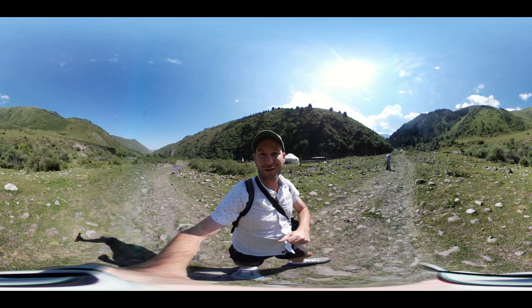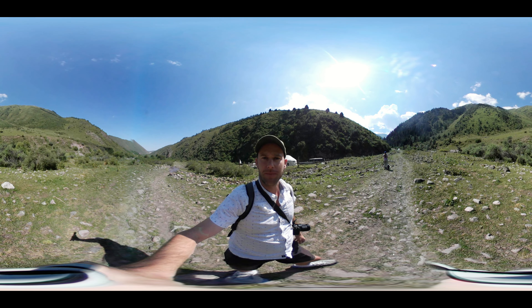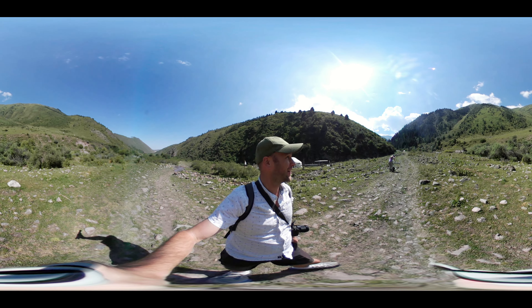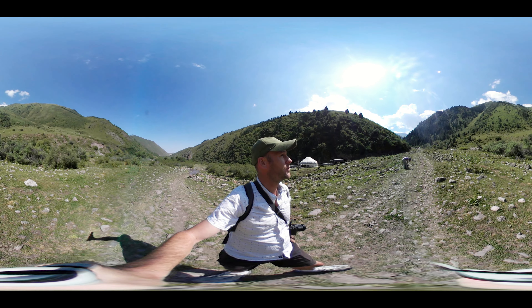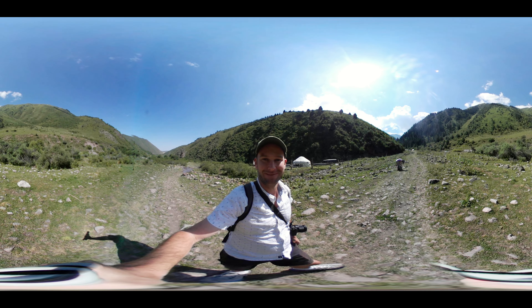So this is where the trek starts. We're going up to Keltor Lake — it's about 2,700 metres above sea level, so it's going to be quite a hike. But as you can see, if you look around, there are beautiful forests and mountains, so things can be pretty epic. Let's go.